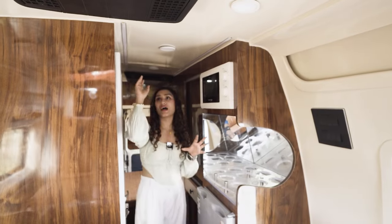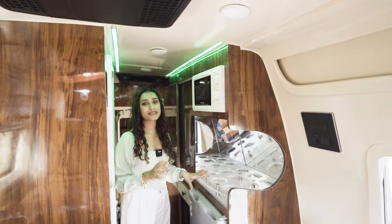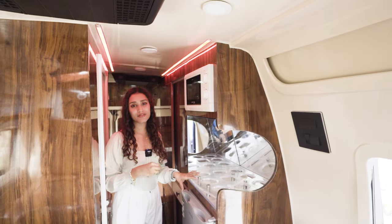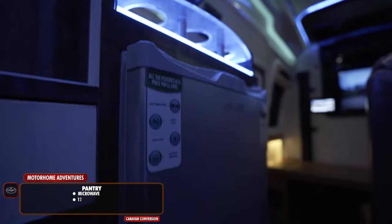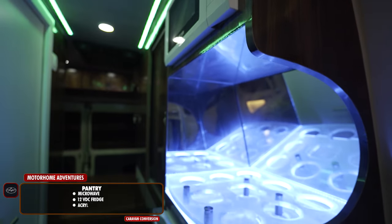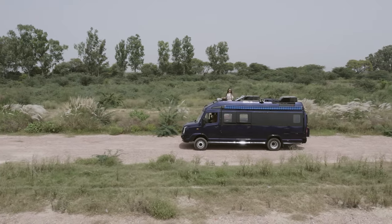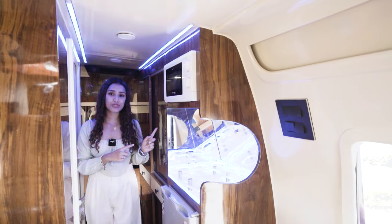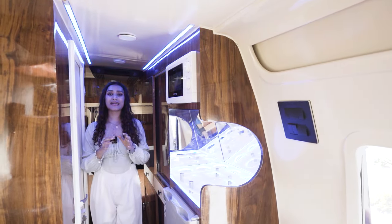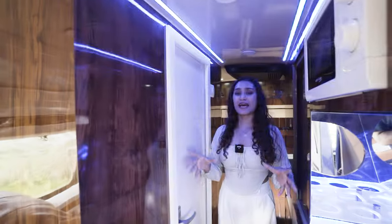Moving to the pantry area — we have an RGB light profile on the fiber top. In Cavalier, the client specifically requested an exterior kitchen only, so here we have a pantry with a microwave, a 12-volt DC fridge, an acrylic top bar holder, and a lot of storage space. The purpose of Cavalier is for to-and-fro travel rather than longer-duration trips, so this storage space should be more than enough — that is, if you are a light packer.